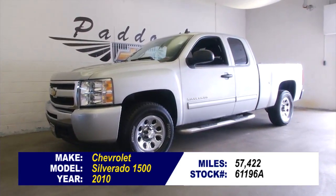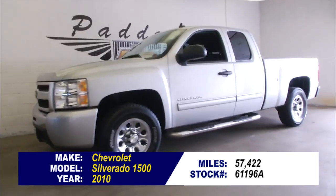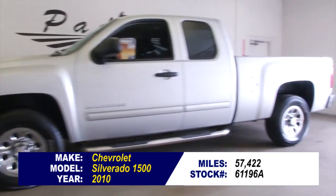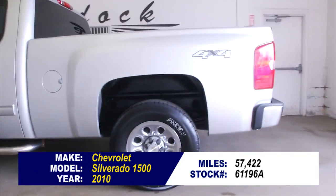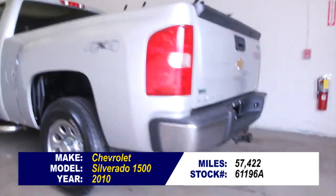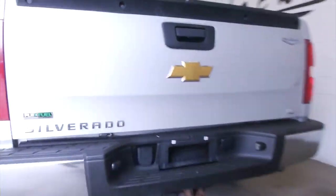Stock number 61196A is a 2010 Chevrolet Silverado with 57,000 miles on it. It is an extended cab, 4x4, exterior paint is silver, interior is black cloth fabric. In this video walk around, we're going to start at the back of the vehicle, work our way to the front, to help you see the real condition of this Silverado.